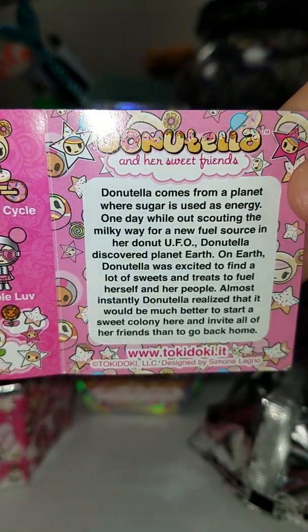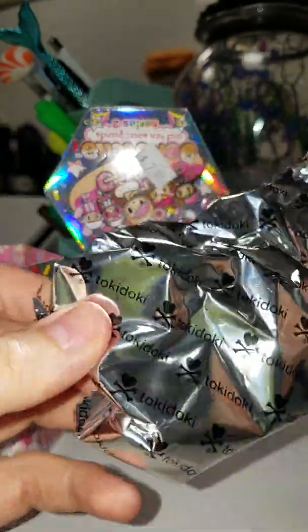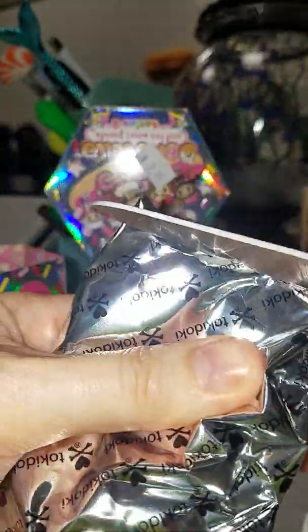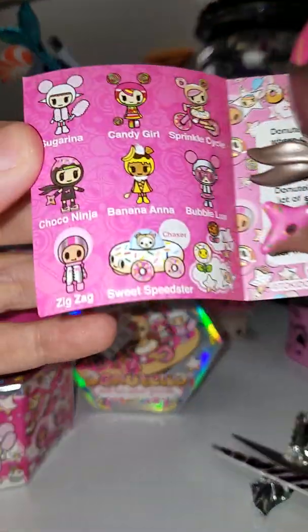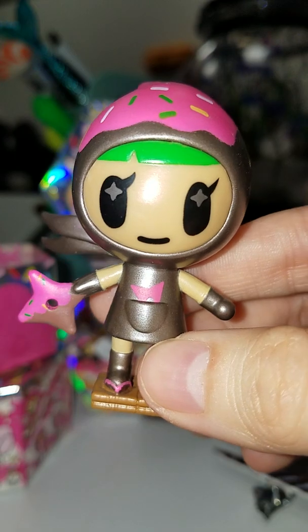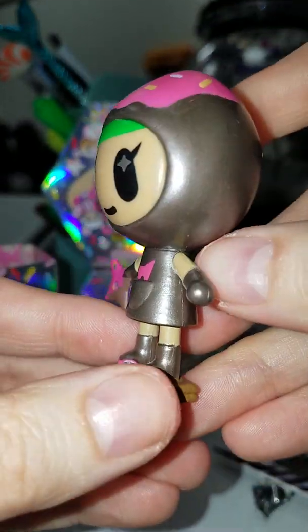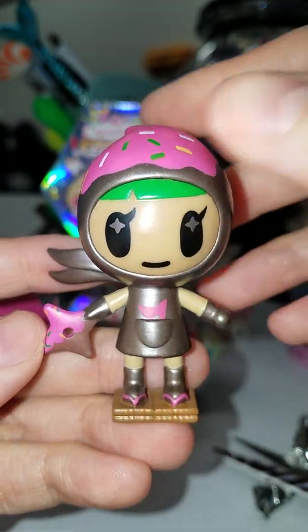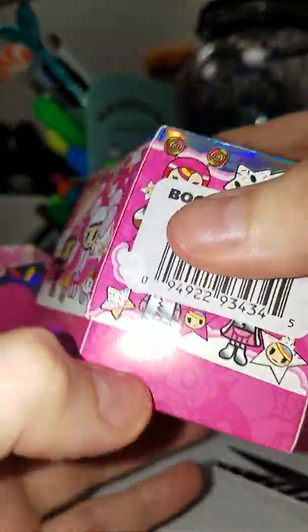I gave one to my friend when we found them and she got the Sprinkle Cycle, which is kind of cool. Okay, we got the little ninja — her name is Choco Ninja. She's pretty cute, she's standing on what looks like graham crackers. She's cool, good one to start with.